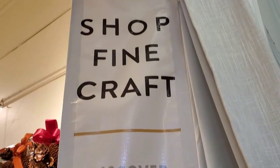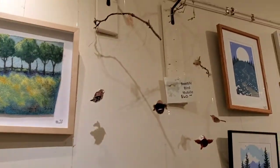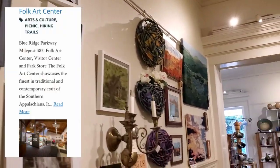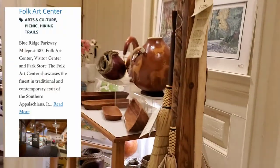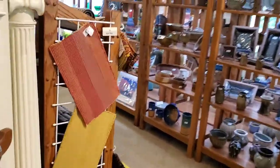Now we're going to show you the Southern Highland Craft Guild. As I said before, we were at one of the largest craft guilds off of this parkway at an earlier time but were unable to film. Now I get to film it. These are some of the crafts you see here — gorgeous.